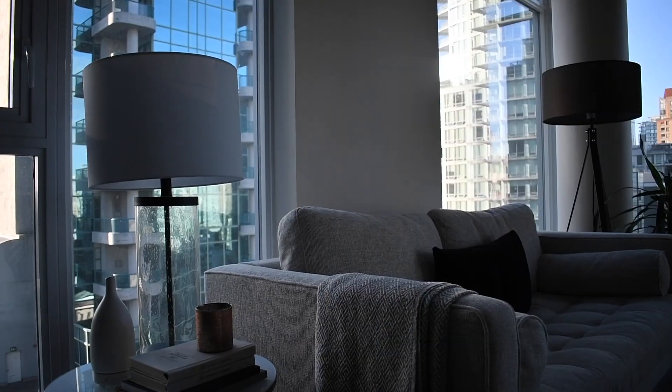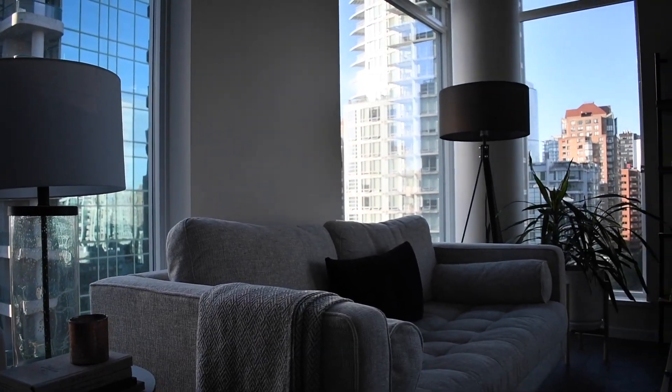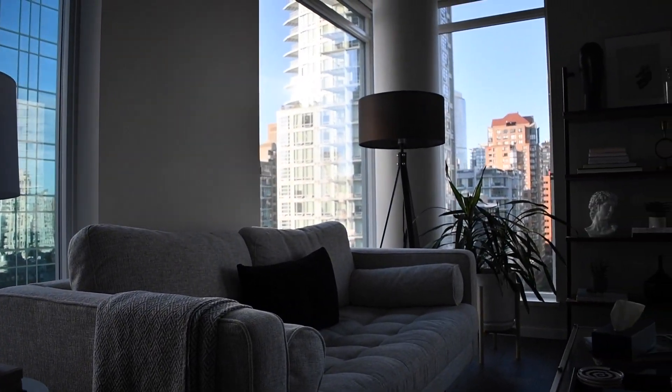I also have two lamps — one is a floor lamp, one is a table lamp. The table lamp is beside the couch and the floor lamp is on the other side. When you walk in, your eye kind of goes from the table lamp to the floor lamp and all the way across — there's kind of a journey with your eyes. You look out through the window, so the space feels a lot bigger and larger. It also gives your eye a little bit of decor and things to pick at, like a little conversation starter.